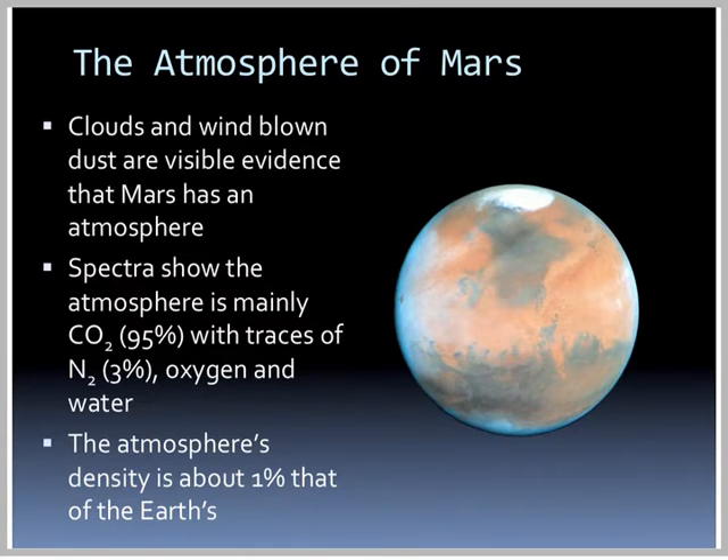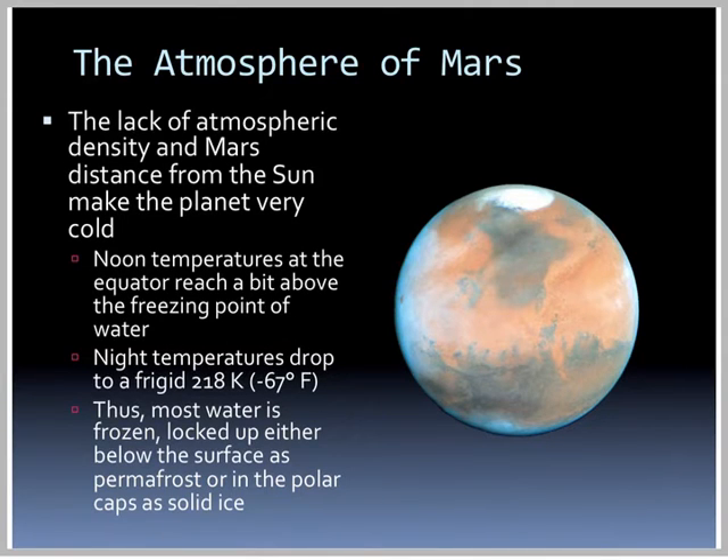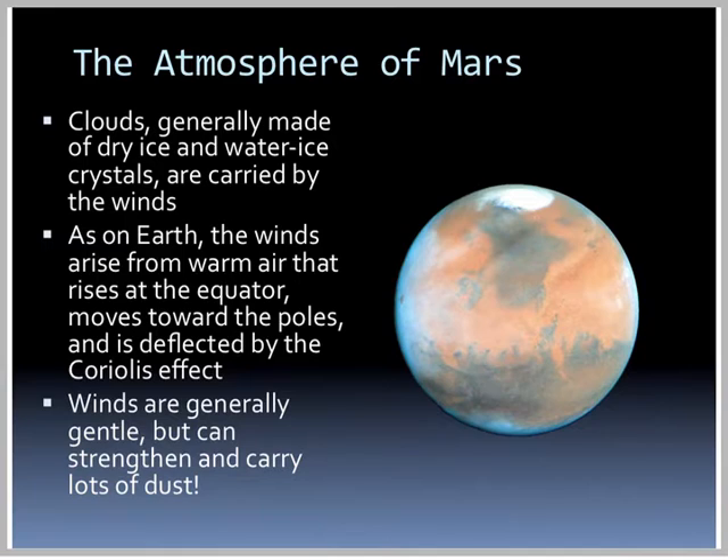The atmospheric density is only about 1% that of the Earth's — on the surface of Mars it would be similar to our atmosphere at 100,000 feet. The lack of atmospheric density and Mars' distance from the sun make the planet very cold. Noon temperatures at the equator reach a bit above freezing, while nighttime temperatures get down to 67 degrees below zero Fahrenheit. Thus, most water is frozen, locked up either below the surface as permafrost or in the polar caps as solid ice. Clouds are generally made of dry ice and water ice crystals, carried by the winds.